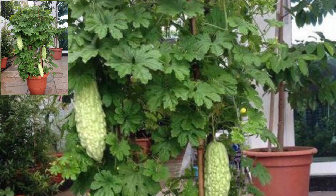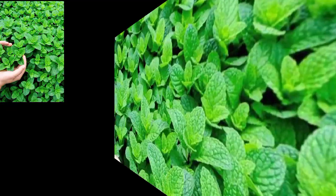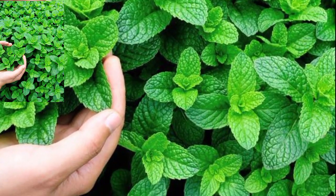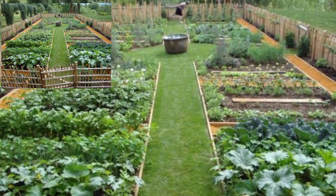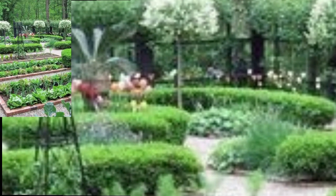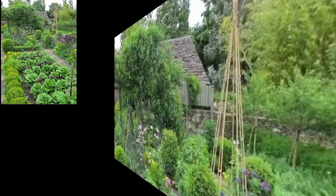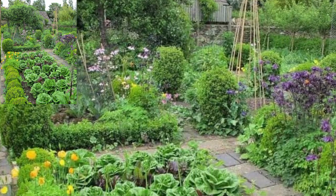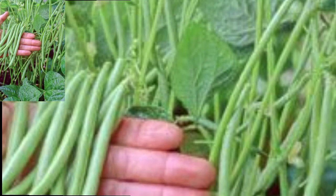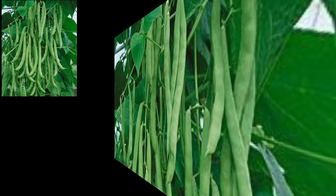Hello guys, assalamu alaikum, how are you all? I hope all viewers will be fine. I am sharing with you beautiful garden vegetable ideas. Like cherry, Roma, and beef stick are popular choices. Bell peppers and poblano peppers are great options.